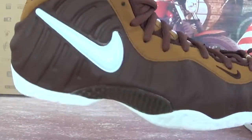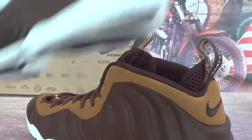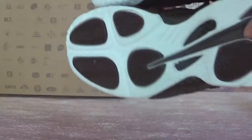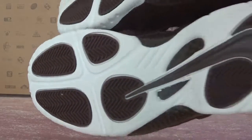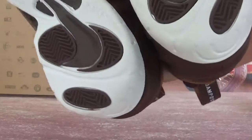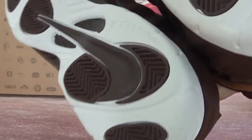Let's check the bottom of the shoe — it's in white and chocolate colorway. On the back of the shoes we got a swoosh logo and the Nike branding.